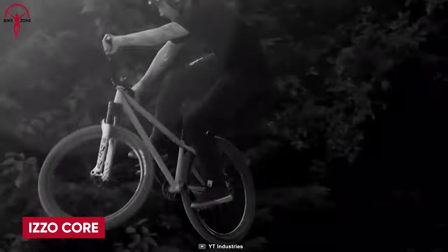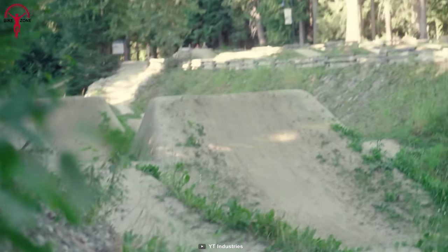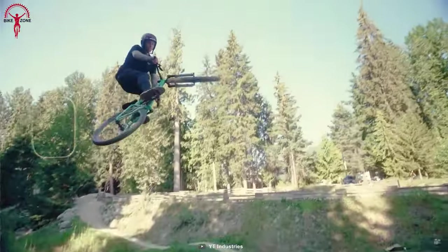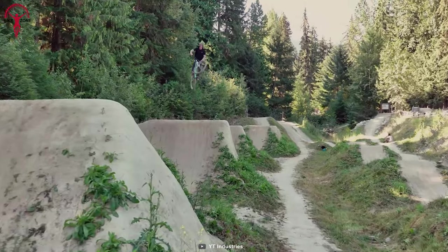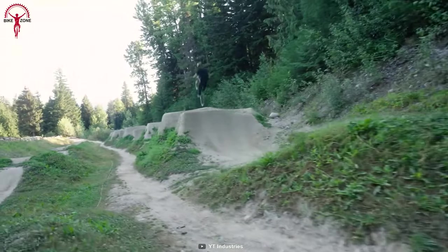This is the Izzo Core 2, your budget-friendly mountain bike that doesn't compromise on performance. It's built with a high-modulus carbon frame, offering exceptional strength, a lightweight design, and an enhanced ride experience. The bike is equipped with a Fox 34 Performance fork, which provides a plush feel on the trail and features a Grip damper for easy and effective adjustment.